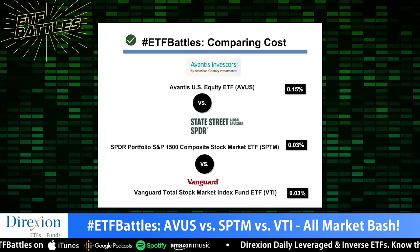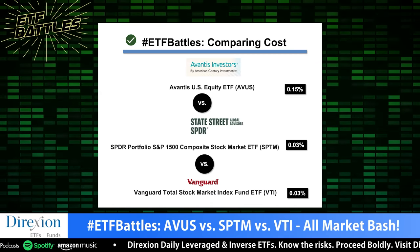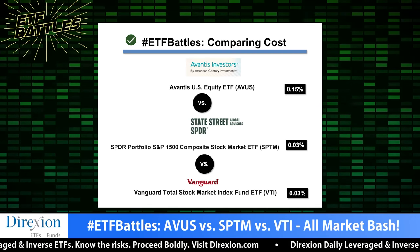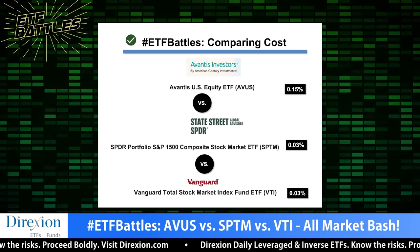So we've got a battle of broad-based U.S. equity here, so cost should be very low, and it is very low. When you look at SPTM and VTI, they're both passive, both tracking market cap indexes, and both three basis points. VTI is going to be a little bit cheaper because it is the granddaddy of this category and liquidity is massive. But AVUS is 15 basis points — five times more expensive — and that's my winner, because where in the world can you get active management for 15 basis points? Considering tracking error, active share, and things of that nature, I'm going with AVUS as my cost category winner.